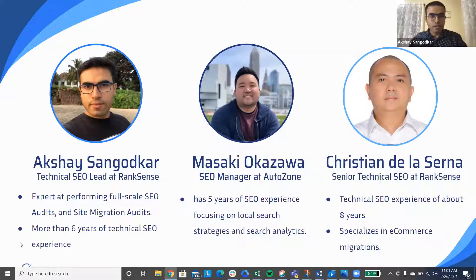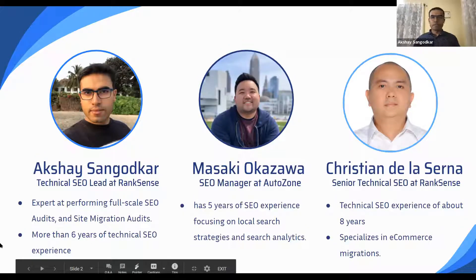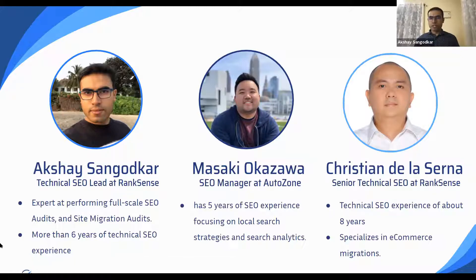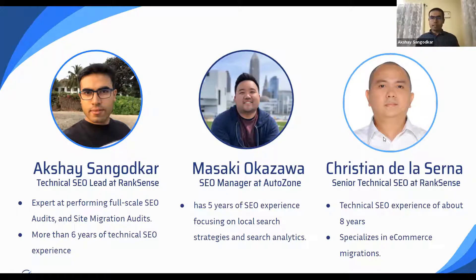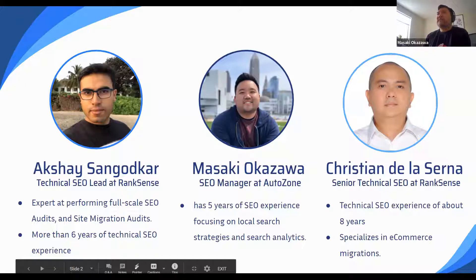Hi everyone. I'm Akshay and I'll be hosting this webinar for you along with Christian. I'm very excited to share some of these scripts today. A lot of this is inherited from some of the things I use internally at AutoZone, but made with a little bit of edits tailored towards the site I'm working on for this demonstration.